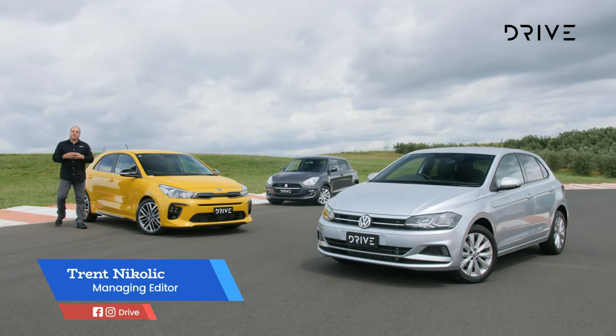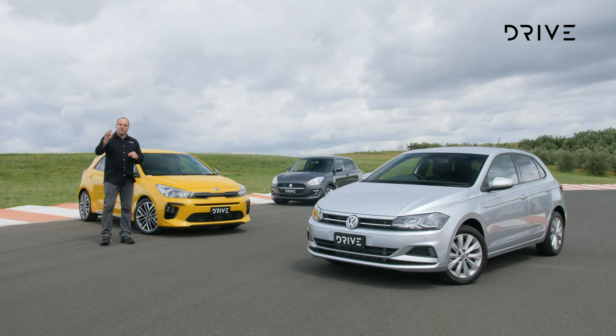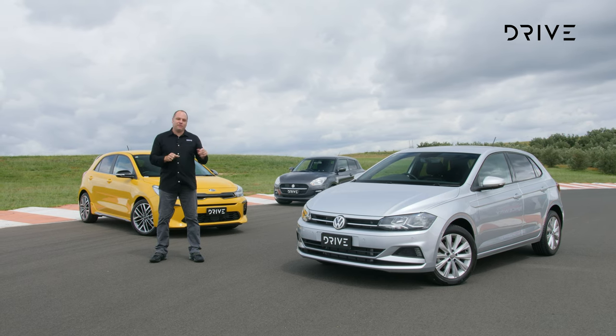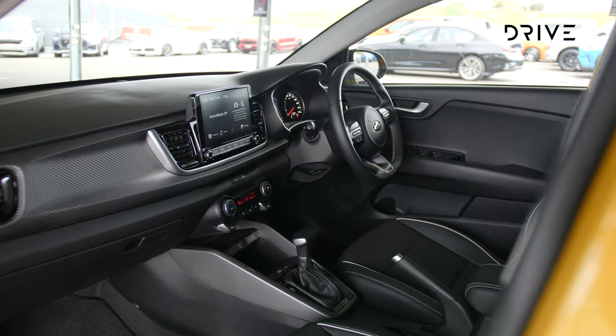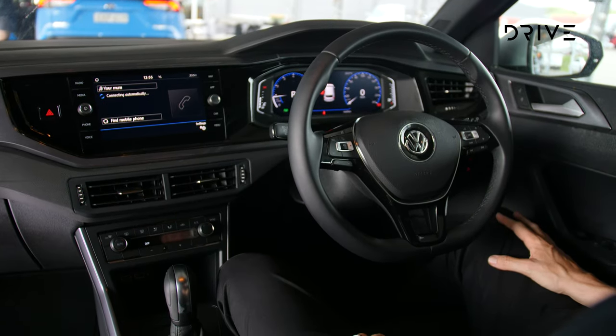Welcome to Drive Car of the Year for 2021. This is the small city car segment where we try to find out the best value for money car for you. We have the Kia Rio, we've got the Suzuki Swift and of course the segment favourite Volkswagen Polo. First up in this video we'll take a look at the cabins and we'll pull them apart to find out the best features inside the cabin of each vehicle.